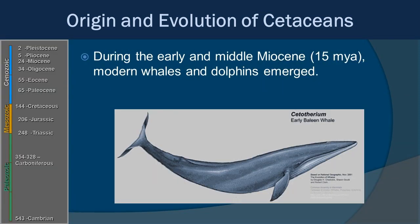During the early and middle Miocene, around 15 million years ago, we first see what we would consider the modern whale form. An example is Cetotherium, which pretty much looks like what we get today — it was actually a bit smaller, and they went through a growth spurt over time. Again, this is still in the Cenozoic.